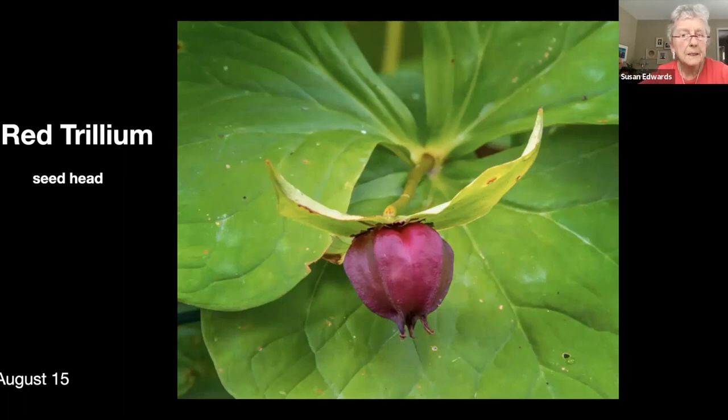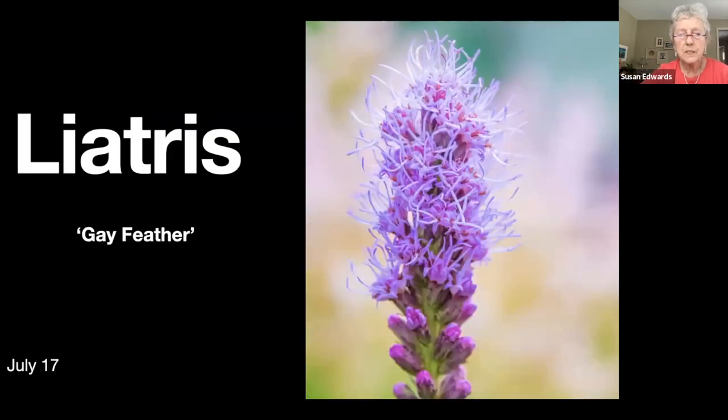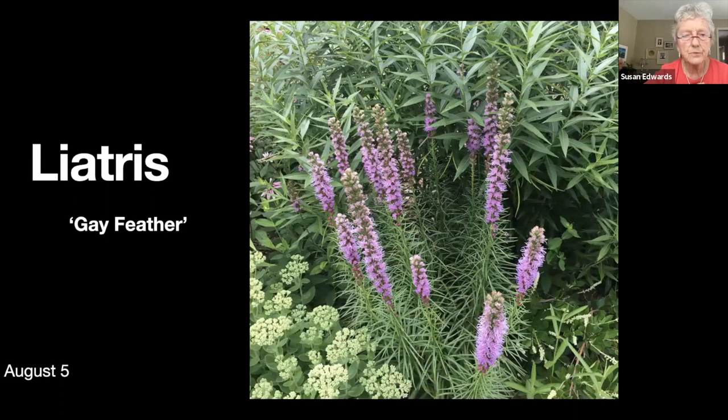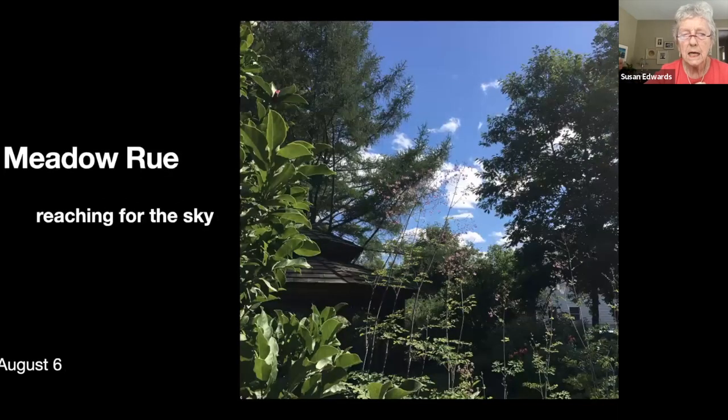I have a couple of stephanandra — it's a mounding shrub that attaches itself to the ground so it's easy to reproduce. I'm using some on the hill. I really like the color and the way it grows. I have a lot of liatris which I grow from seeds — every year I grow a few more. There are lots of clumps around the garden. There's a white version.